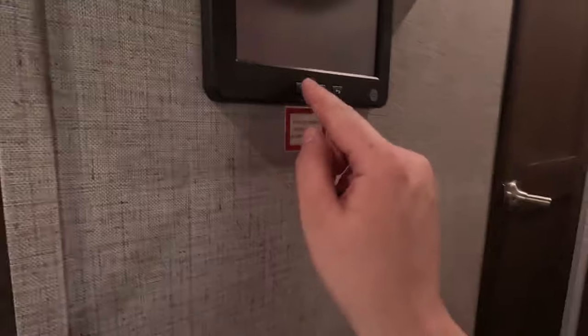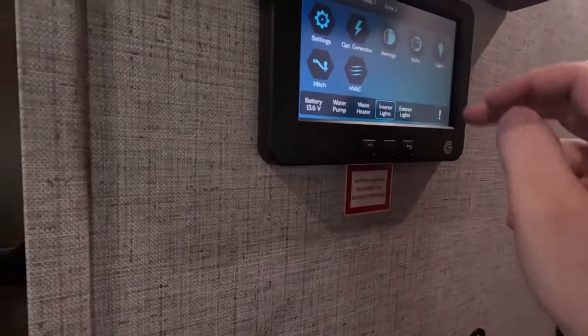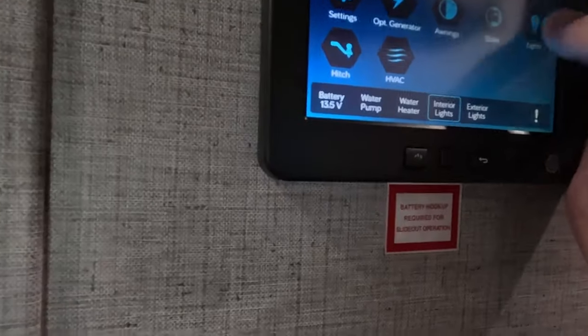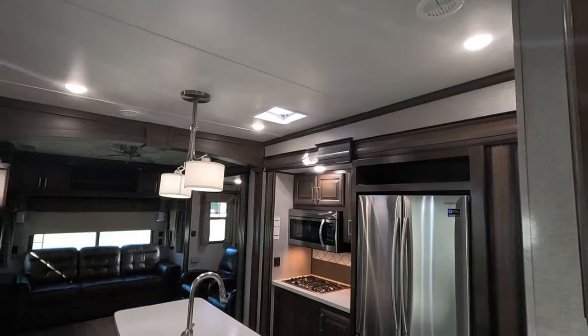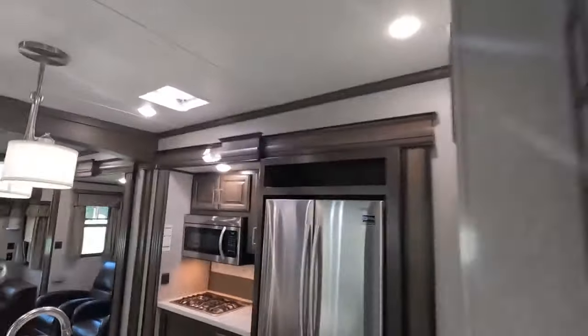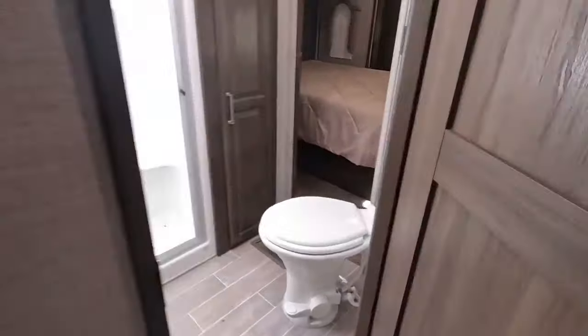Now we'll come to the hallway. This is that In-Command system — you can control your awnings, slides, lights, even your heating and air, all at the push of a button. Very convenient, very handy. Here are your heated tanks for all your holding tanks. This right here controls the vent fan in your kitchen — I was using it to help get the hot air out of this unit.